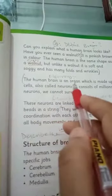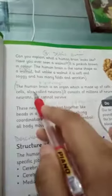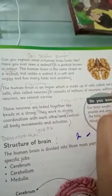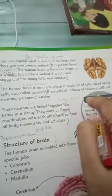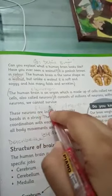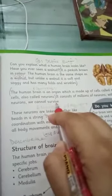The human brain is an organ made up of cells called nerve cells, also called neurons. The brain consists of millions of neurons, and without neurons we cannot survive.